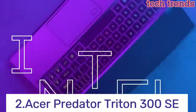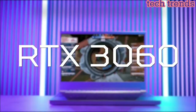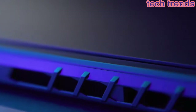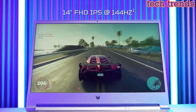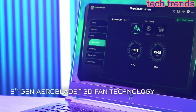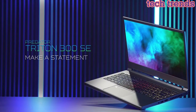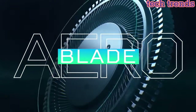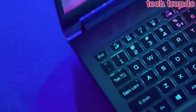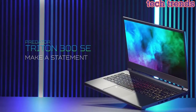Number 2: Acer Predator Triton 300 SE. This certified refurbished product is factory refurbished, shows limited or no wear, and includes all original accessories plus a 90-day warranty. Multitasking is easy with 16GB of RAM. 512GB storage for all your important documents and files. Equipped with a powerful Intel Core i7-11375H 3.30GHz processor.